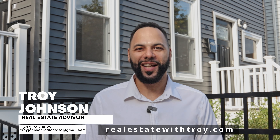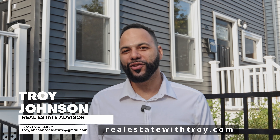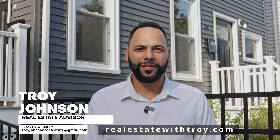Here you have it — three beds, two and a half baths, new renovation with off-street parking and a yard. This unit is available now. Please contact Troy Johnson at troyjohnsonrealestate@gmail.com or visit my website at realestatewithtroy.com.